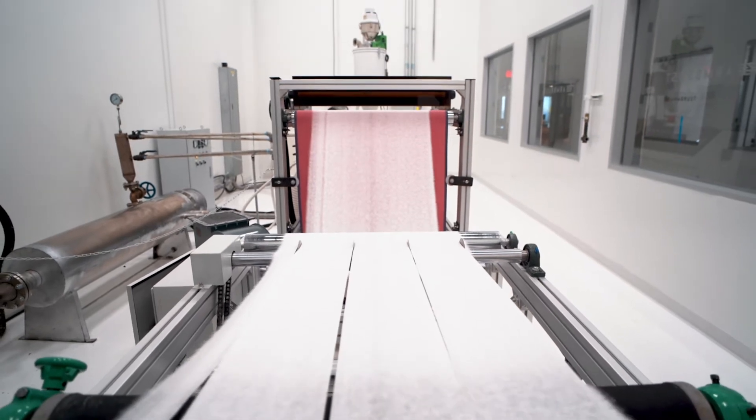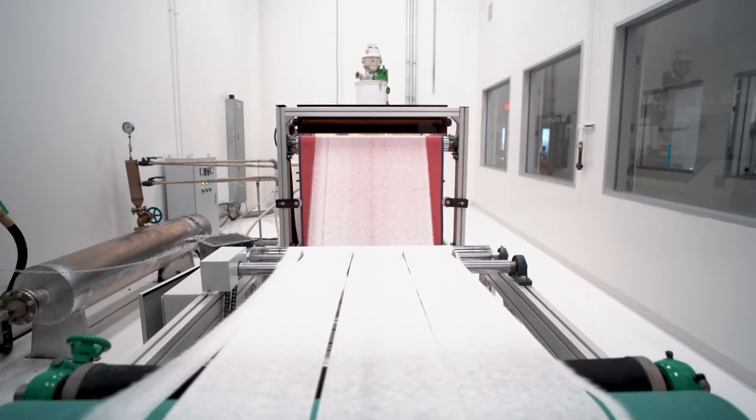So yeah, we're planning on marketing that after the fact. Actually, you know what's funny is that we actually make the fabric here, which is unique. We're the only vertically integrated mask factory in the United States.